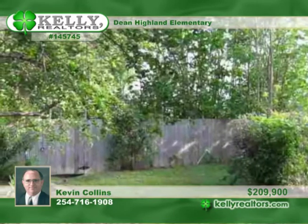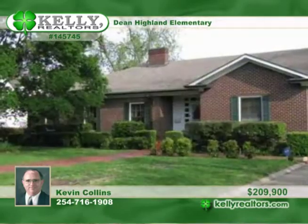The master bedroom employs a sitting area. The lot is large and private. See it today with Kevin.